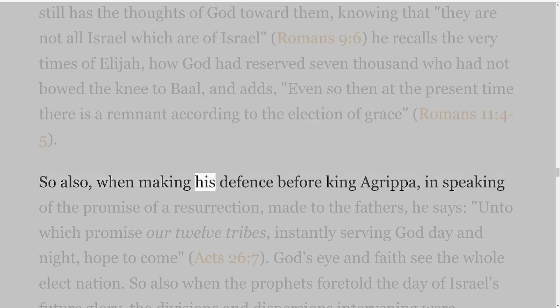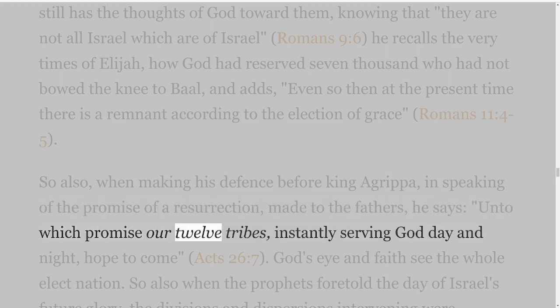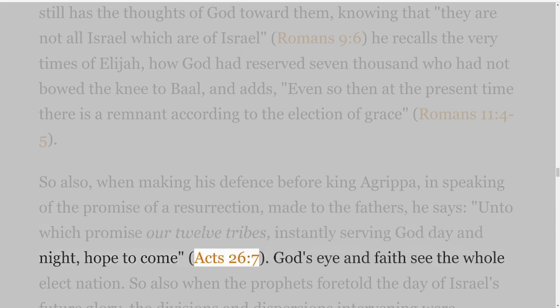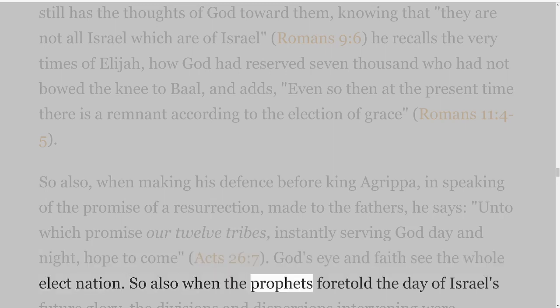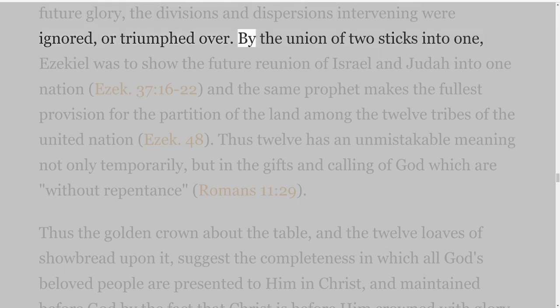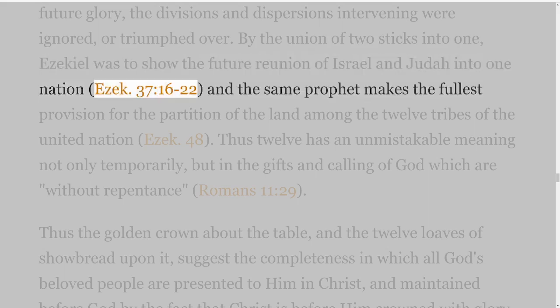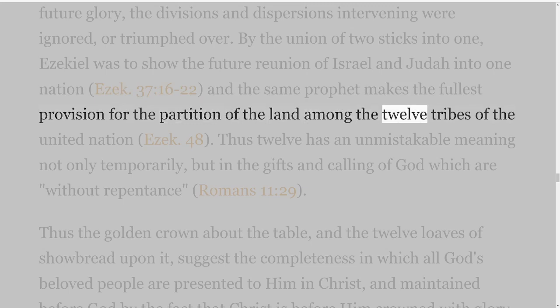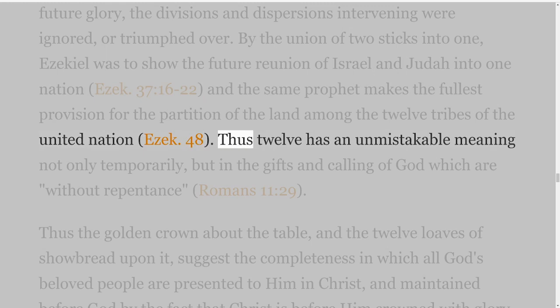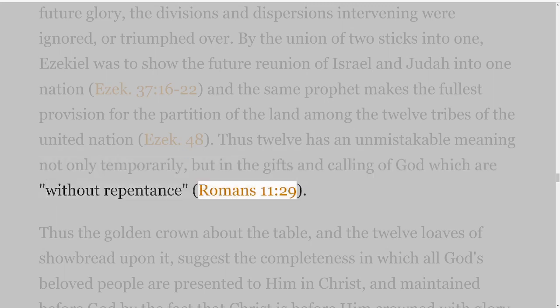So also, when making his defense before King Agrippa, in speaking of the promise of a resurrection made to the fathers, he says, 'Unto which promise our twelve tribes, instantly serving God day and night, hope to come' — Acts 26 verse 7. God's eye and faith see the whole elect nation. So also when the prophets foretold the day of Israel's future glory, the divisions and dispersions intervening were ignored, or triumphed over. By the union of two sticks into one, Ezekiel was to show the future reunion of Israel and Judah into one nation — Ezekiel 37 verses 16-22 — and the same prophet makes the fullest provision for the partition of the land among the twelve tribes of the united nation — Ezekiel 48. Thus twelve has an unmistakable meaning, not only temporarily, but in the gifts and calling of God which are without repentance — Romans 11 verse 29.